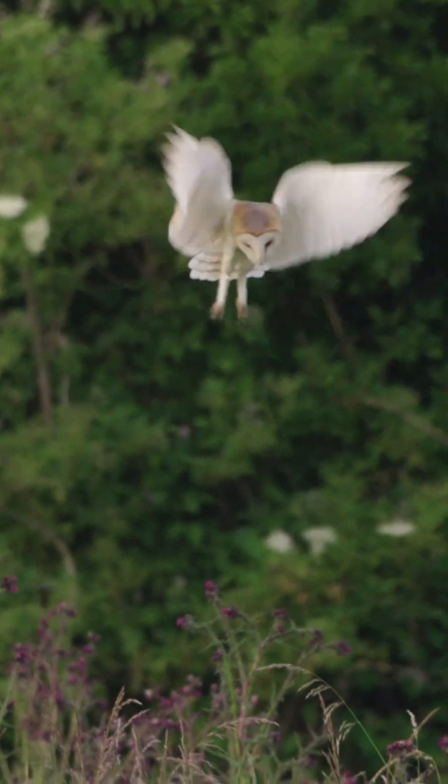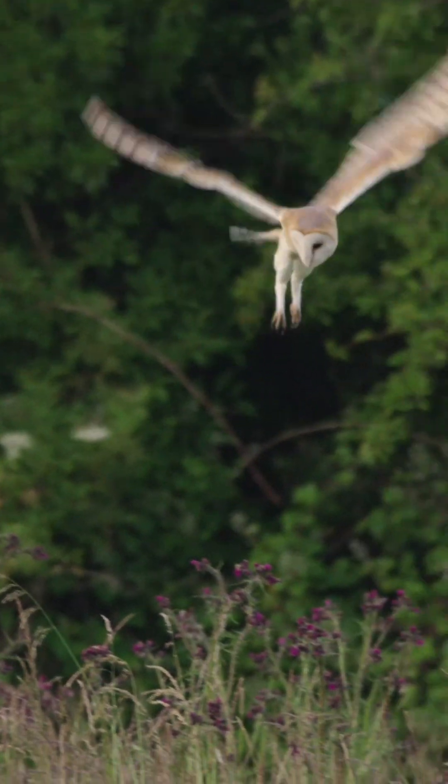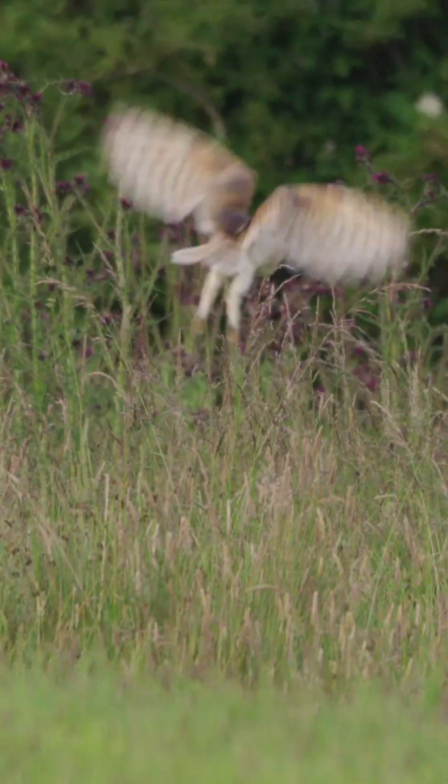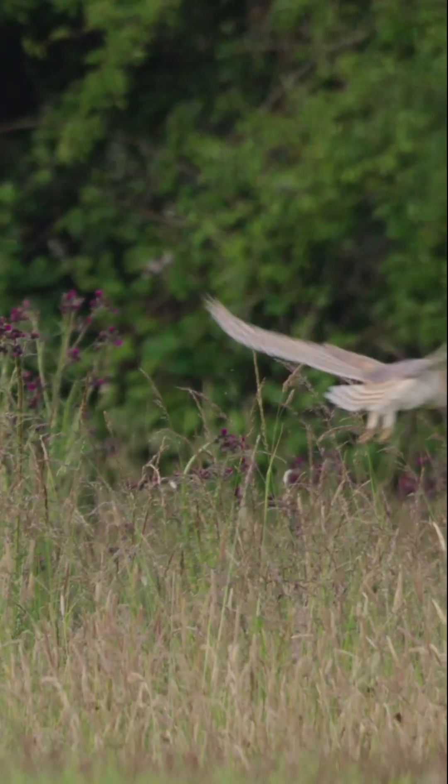They are efficient hunters, able to pinpoint prey with their acute long-range eyesight and sensitive hearing. They then use their silent flight and long legs to snatch prey, even in long grass.